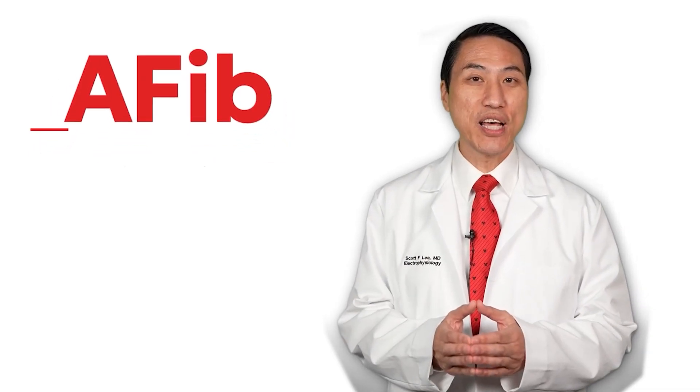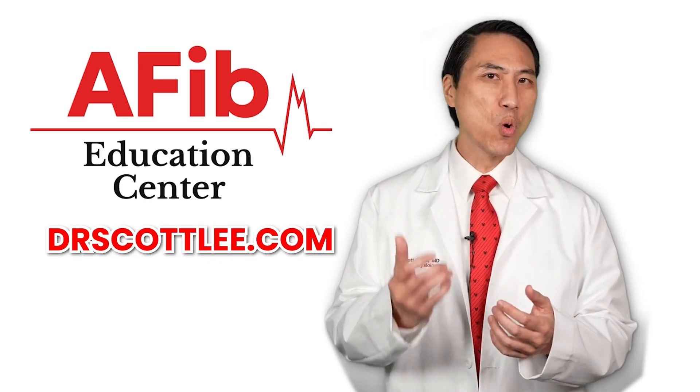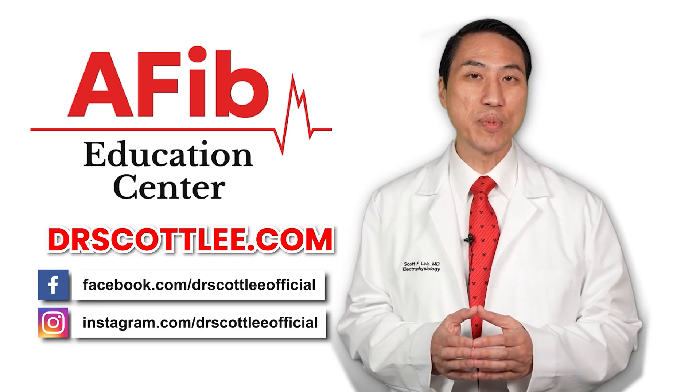For everything atrial fibrillation related, please visit my website at drscottlee.com where you'll find more resources, and you can also follow me on social media.